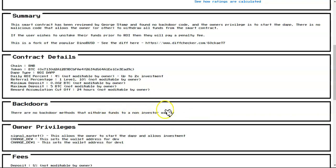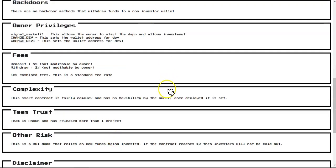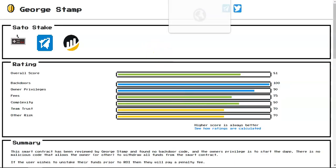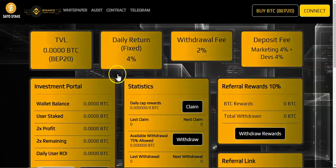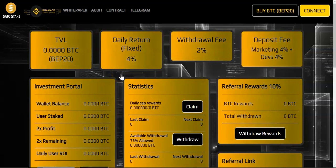The main thing is there are no backdoor methods that withdraw funds to a non-investor wallet, which is good. Owner privileges: the owner can start the ROI DApp and change the dev address, and that's it. Deposit fees are 8 percent and withdraw fees are 2 percent. Overall the audit is good — no issues, no way to drain the smart contract. Once the smart contract is deployed the dev can no longer do anything with it.